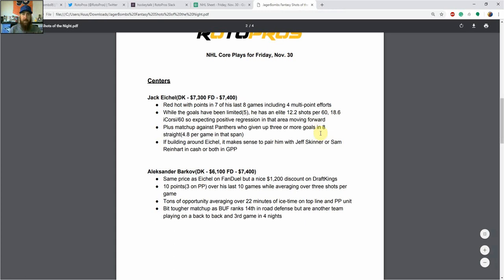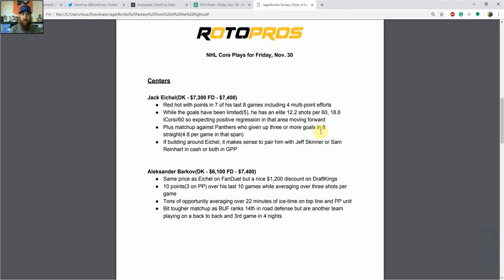Let's get into the core plays. At center, we've got Jack Eichel — 7,300 on DraftKings, 7,400 on FanDuel. He's been red hot with points in seven of his last eight games, including four multi-point efforts. Goals have been limited with five, but he's got an elite 12.2 shots per 60 and 18.6 individual Corsi per 60, so I'm expecting positive regression there. He's got a plus matchup against the Panthers, who've given up three or more goals in eight straight games, 4.8 goals per game in that span. If you're building around Eichel, Jeff Skinner and Sam Reinhart skate with him — pairing him with Sam Reinhart on the top line and throwing Jeff Skinner in there as a three-man stack for GPPs.